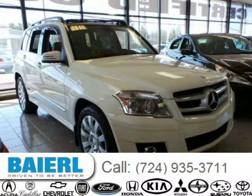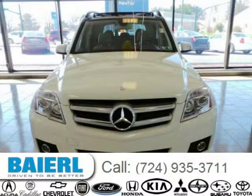This 2011 Mercedes-Benz GLK class SUV is located in Weckford, Pennsylvania and has 26,213 miles on it.